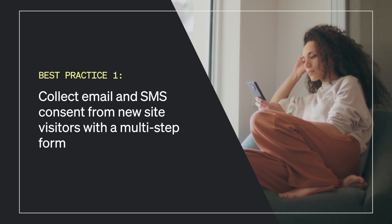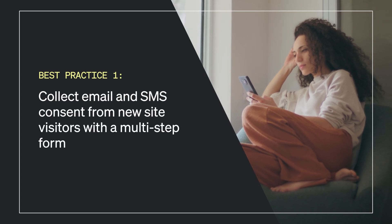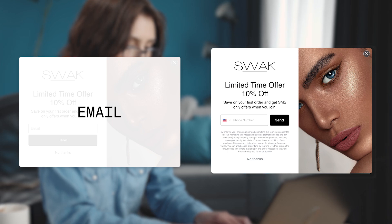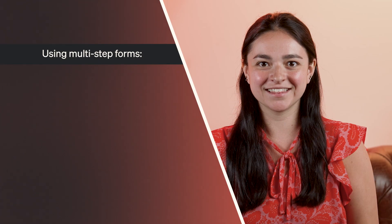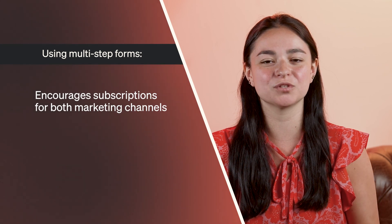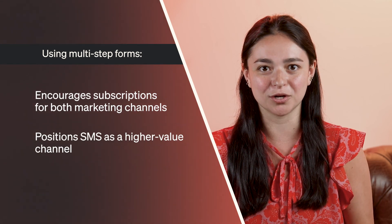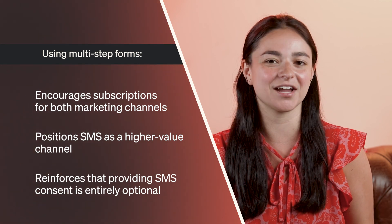Best practice number one: collect email and SMS consent from new site visitors with a multi-step form. Encourage brand new site visitors to subscribe to both of your channels with a form that first asks for email consent followed by SMS consent. This strategy encourages subscriptions for both marketing channels, positions SMS as a higher value channel, and reinforces that providing SMS consent is entirely optional.